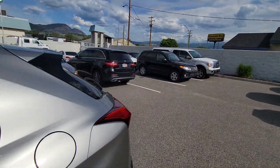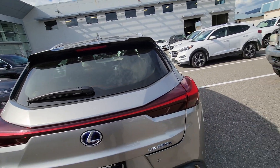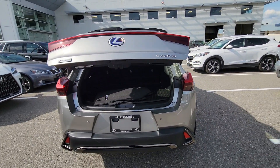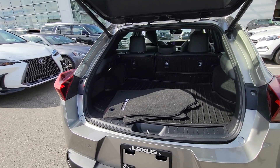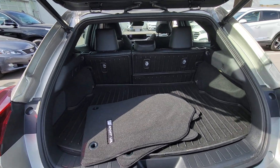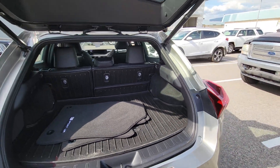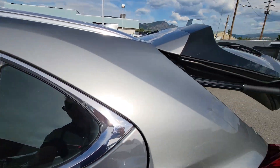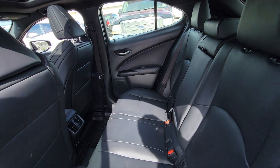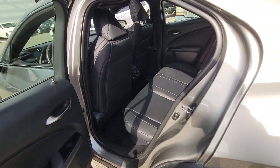I'll just show you the back area here. So it has navigation, parking sensors, power trunk, pre-collision system — all your safety systems are included, so it's a fully loaded option. You can see the cargo area in the back, and you get a second set of mats. The back seat is pretty straightforward.